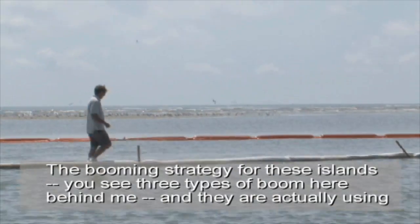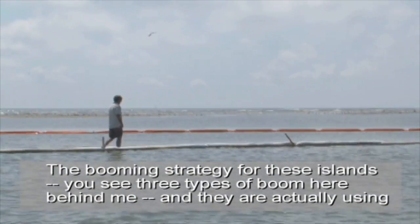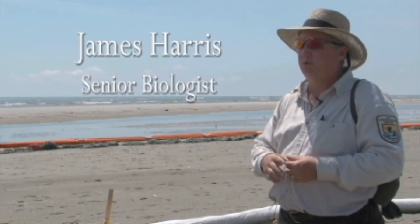The booming strategy for these islands — you see three types of boom here behind me, and they're actually using four different types of boom here.